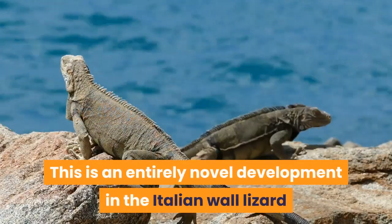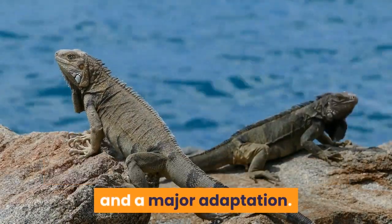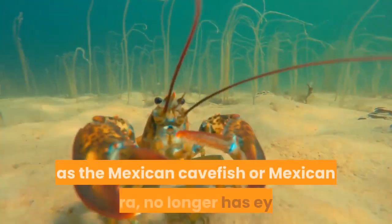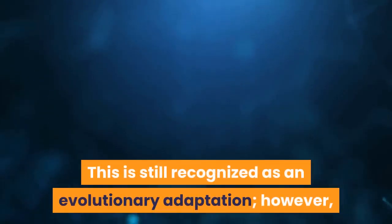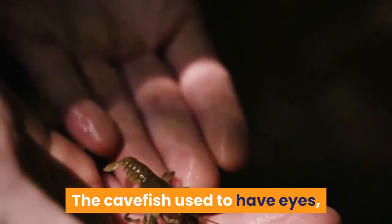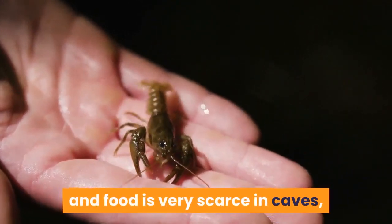This is an entirely novel development in the Italian wall lizard and a major adaptation. 4. Mexican Cavefish. The Astyanax mexicanus, commonly known as the Mexican cavefish or Mexican tetra, no longer has eyes. This is still recognized as an evolutionary adaptation; however, it is one focused on de-evolution. The cavefish used to have eyes, but as it requires tremendous energy to use eyes and food is very scarce in caves, these creatures had evolved to no longer need their eyes.